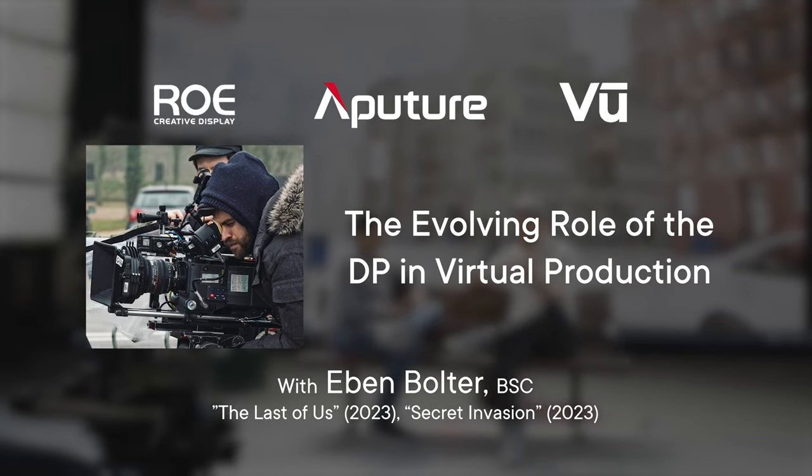We are showcasing elements of virtual production. I have with me here Mr. Evan Bolter, BSC, who recently shot your favorite episodes of The Last of Us and Marvel's Secret Invasion.